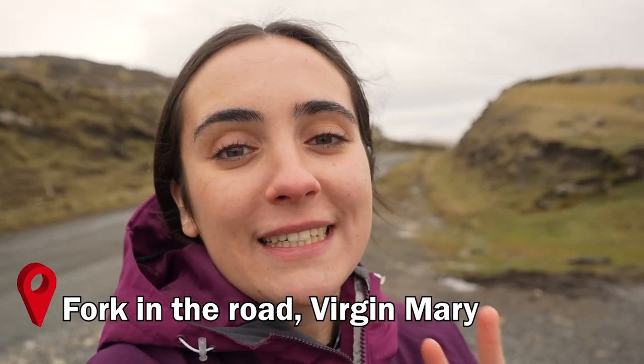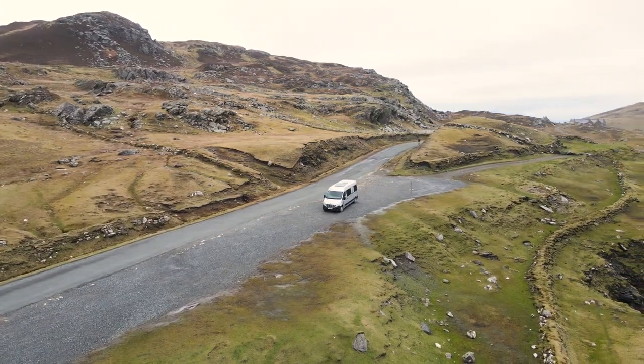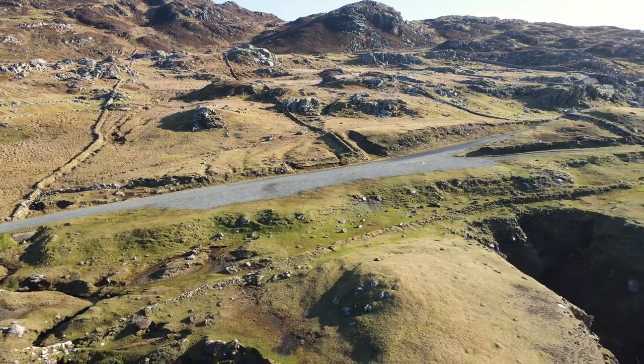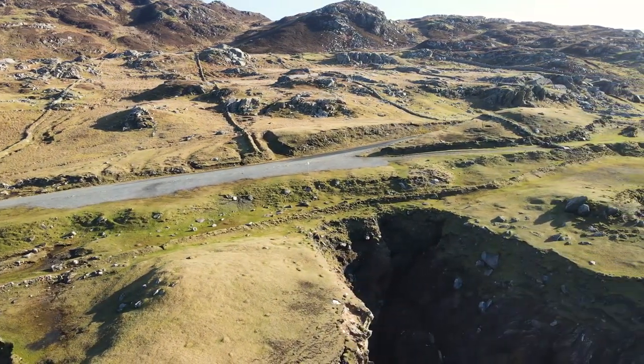We've arrived at our second location, which is the Fork in the Road where the statue of the Virgin Mary was located. Again they set that up for the film and dismantled it after, so only if you watched the film would you know that this is where the Virgin Mary was located. It's only a couple of hundred meters away from the pub so they are right beside each other. In the film it looks like a fork in the road but actually in real life that road doesn't go anywhere — it literally just goes to the edge of the cliff.